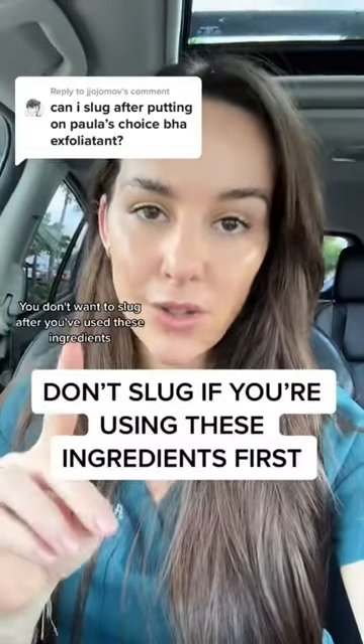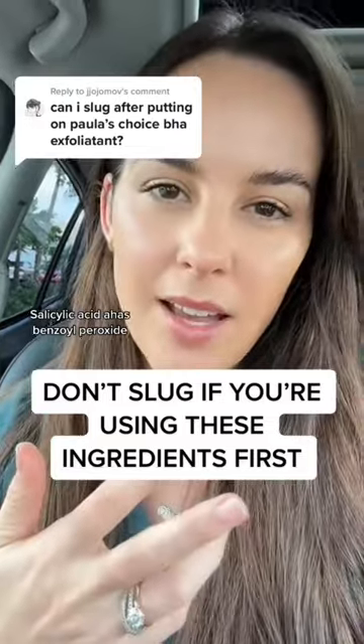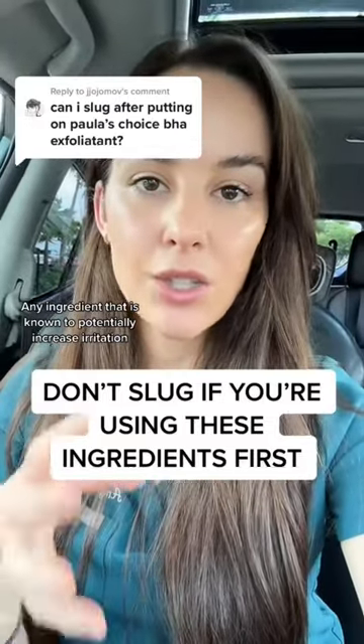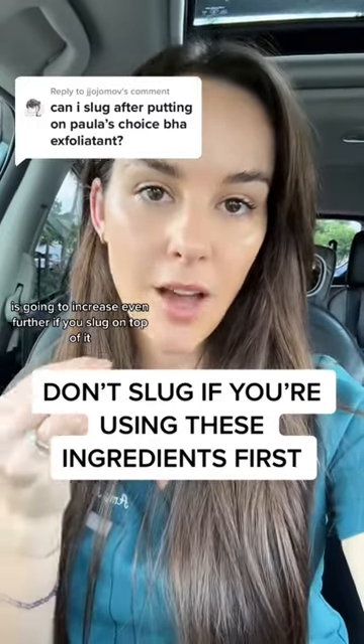You don't want to slug after you've used these ingredients: salicylic acid, any AHAs, benzoyl peroxide — any ingredient that is known to potentially increase irritation is going to increase even further if you slug on top of it.